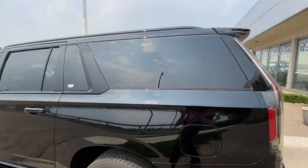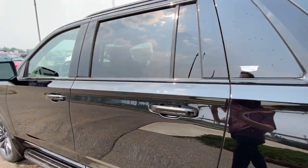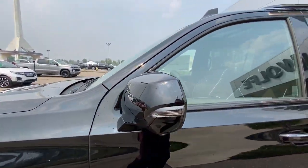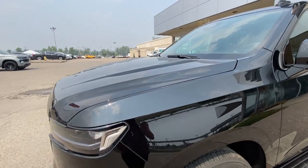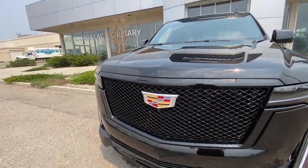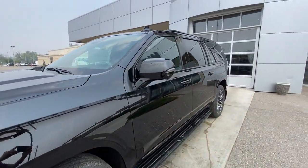Taking a look at the exterior of the Escalade, starting off with the 22-inch dark Android wheels paired up with Bridgestone Lenza tires. Moving right along, paint-matched door handles with LED strips, paint-matched mirrors with LED turn signals, around the front of the vehicle a blacked-out sport grille with the Cadillac emblem in the center, and LED daytime running lights and headlights.